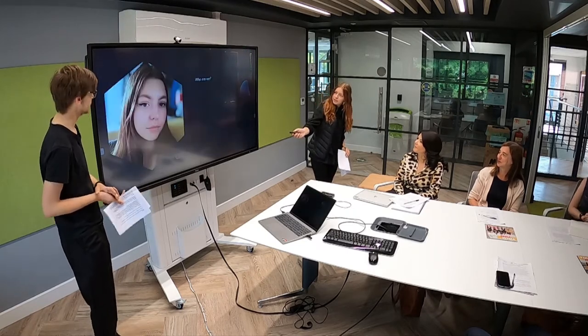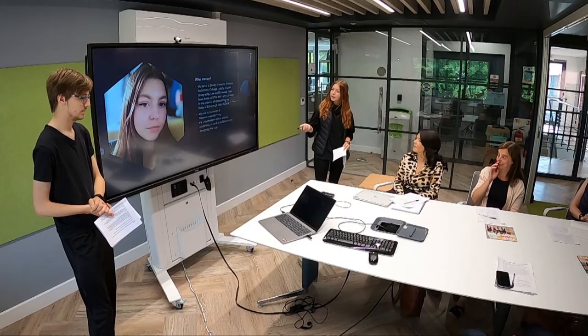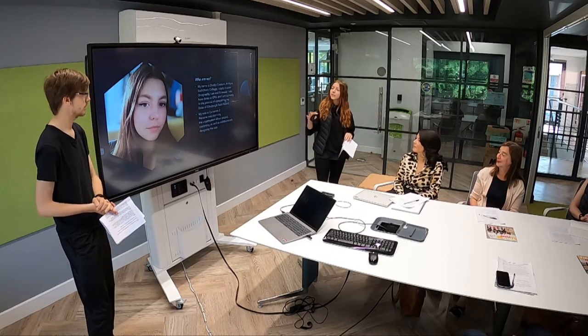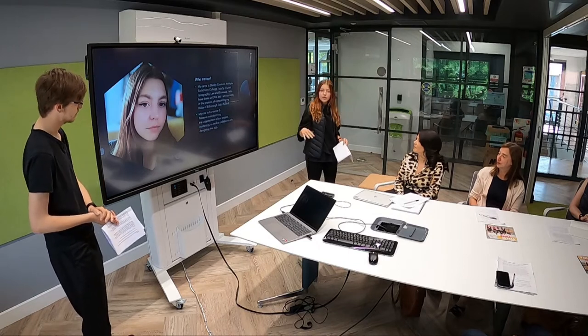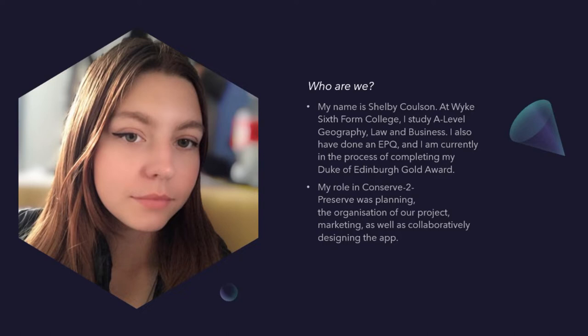We'd like to introduce ourselves first. My name is Michelle McCoulson at White Sixth Farm College. I study A-level law, geography and business alongside an EPQ and Duke of Edinburgh Gold. My role in this project was planning, organisation and marketing — making posters, making the presentation, and letting all of this out to people around the college and getting feedback forms.